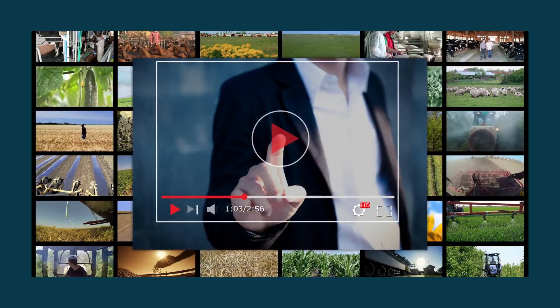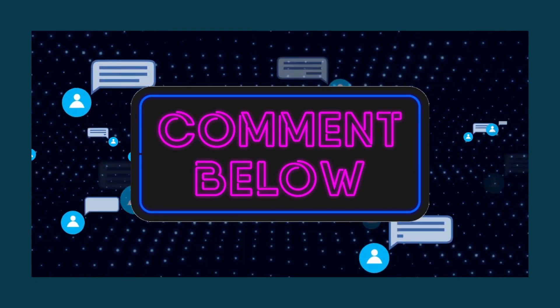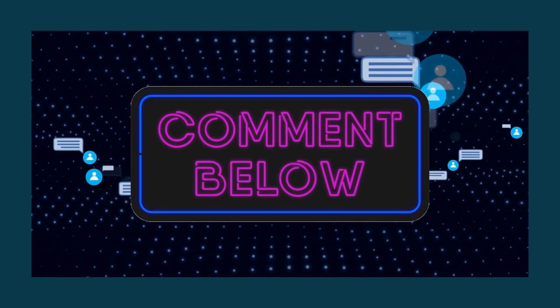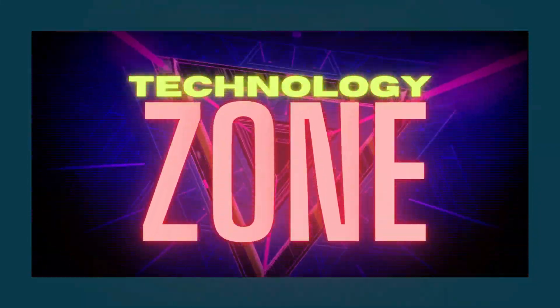That is about all there is to cover for today's episode. It would mean a lot to us if you would express your thoughts in the comment box, so please don't forget to do so. Your support is what drives us to produce more engaging material. Thank you so much and we hope to see you again soon.